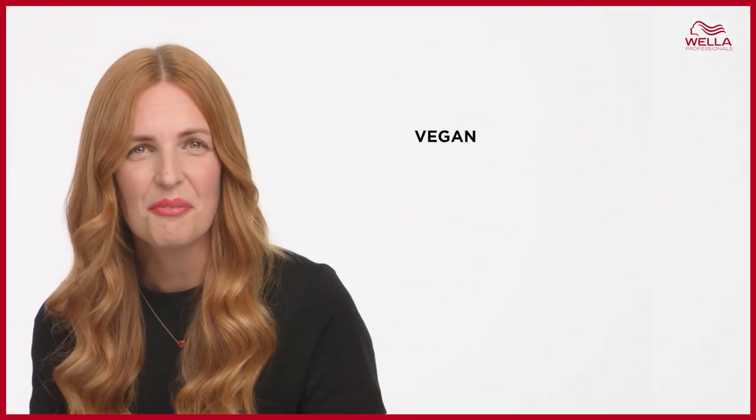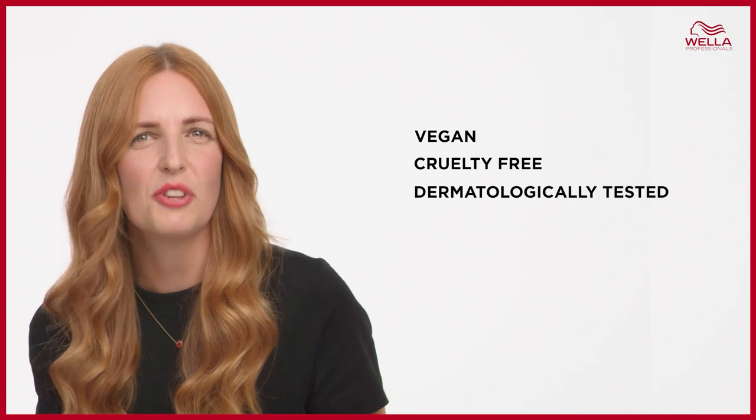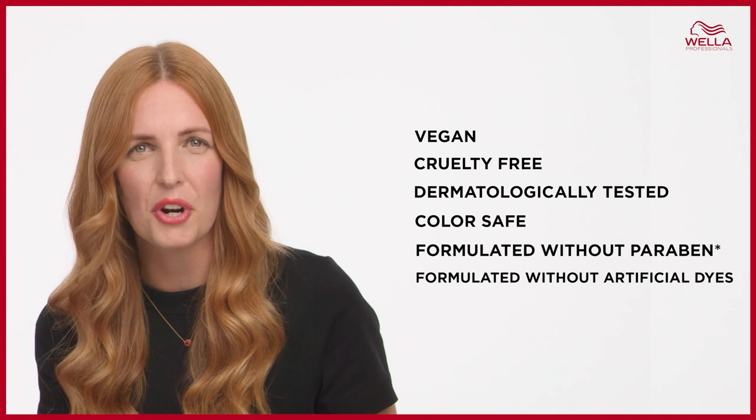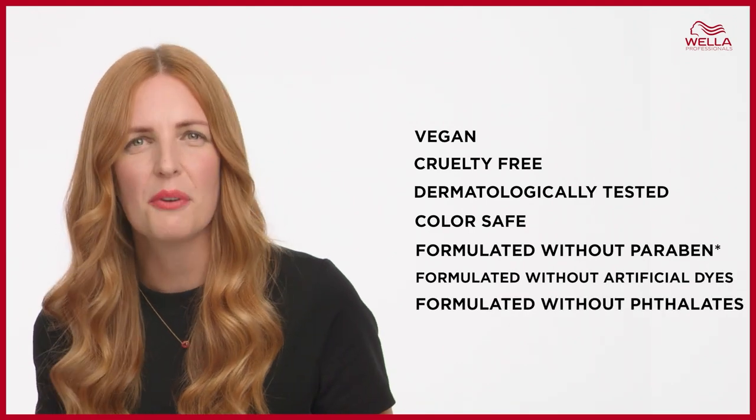This formula is vegan, cruelty-free, dermatologically tested, color-safe, formulated without parabens and without artificial dyes, and formulated without phthalates.